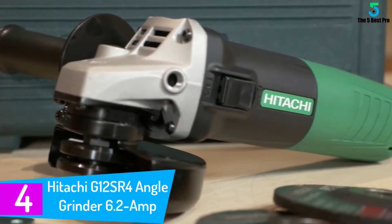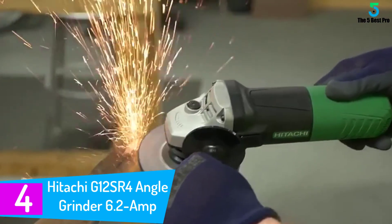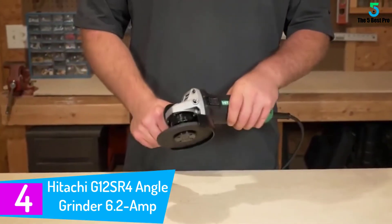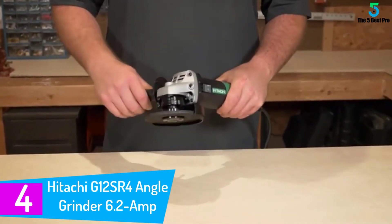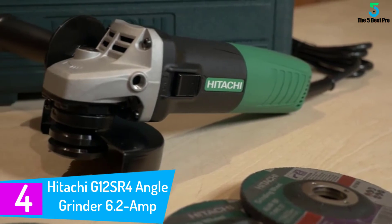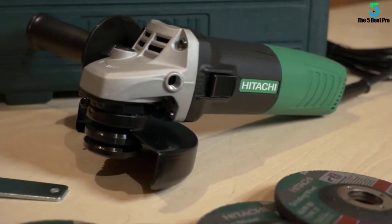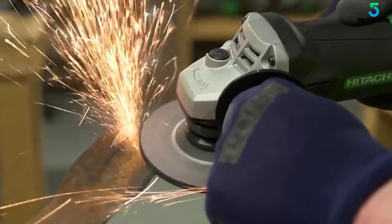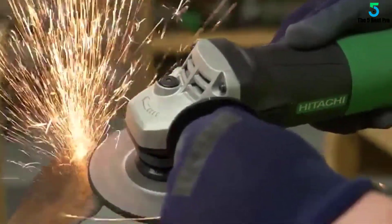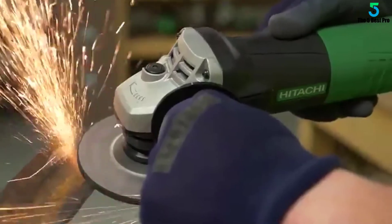At number 4: the Hitachi G12SR 4-inch Angle Grinder 6.2 AMP. This is one of the most lightweight angle grinders that you can get in the market, with only four pounds. It will easily sharpen blades and remove rust. It features a maximum output of 980 watts and a powerful 6.2 AMP motor. It has a perimeter grip of around seven to eight inches that enables you to use it for a long time.